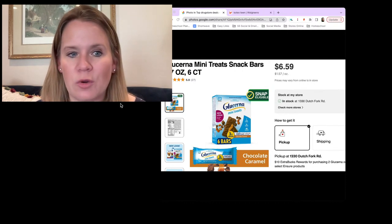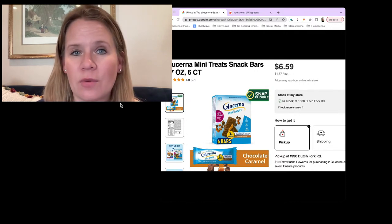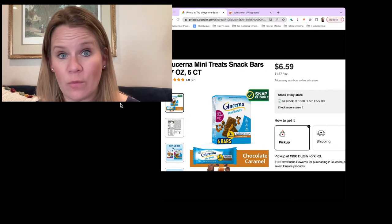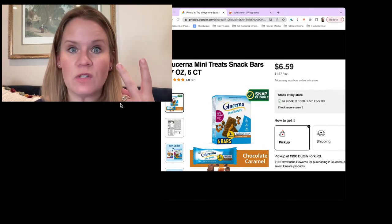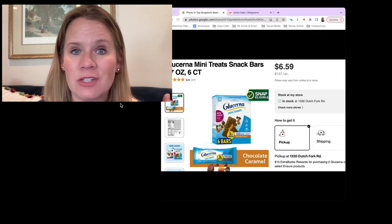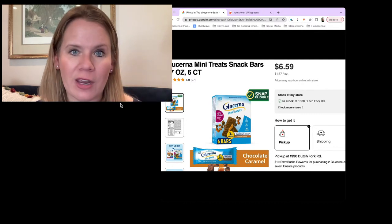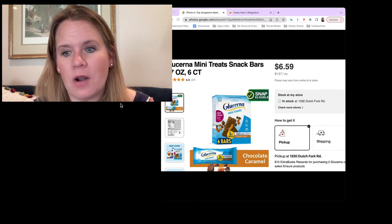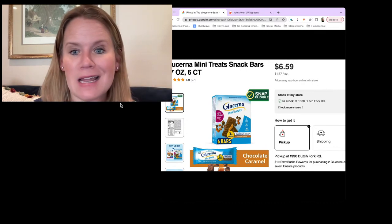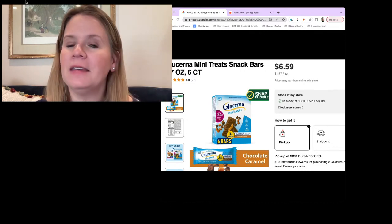You have $3 off Glucerna coupons from the August 28th insert — there's also a $3 printable. Grab two mini treats or snack bars — the regular meal bars are also going to end up being free with this. Use two $3 off coupons — that's $6 in coupons — with a $10 reward, that's $16 in savings. Really any two products that are $8 or less end up being free. This is part of a Glucerna or Ensure deal that opens up quite a few things for you.